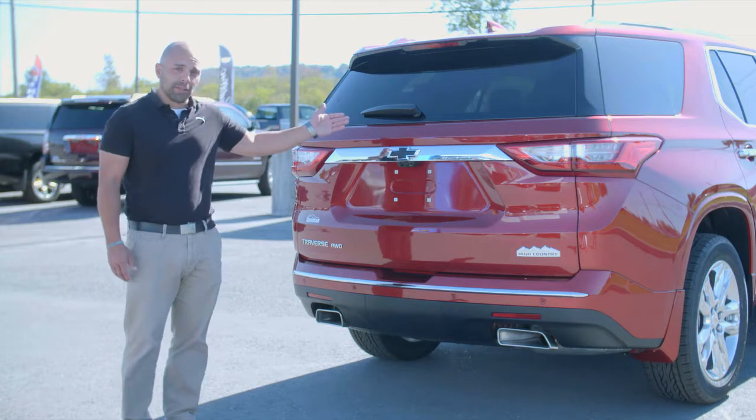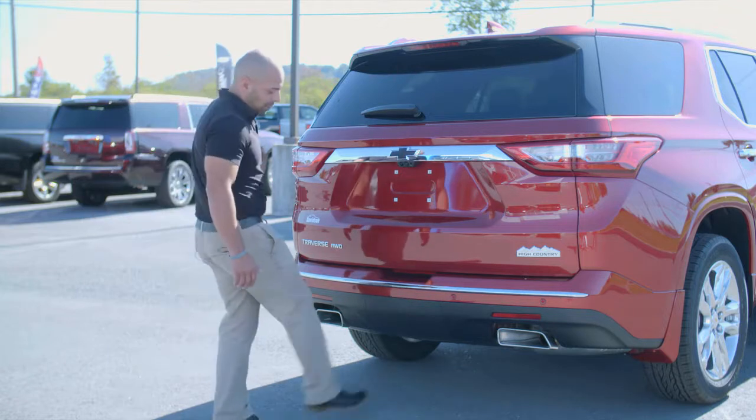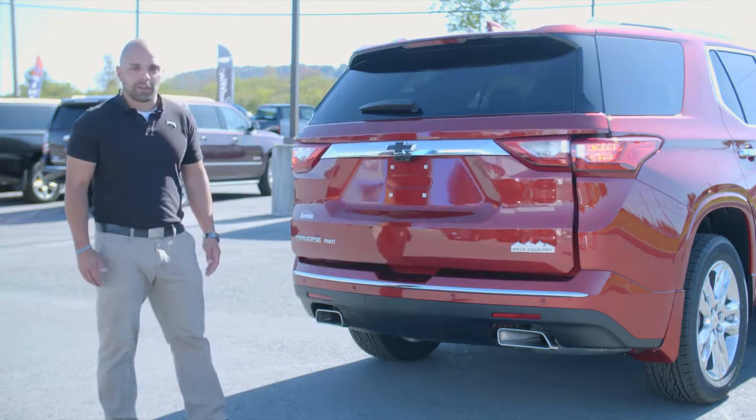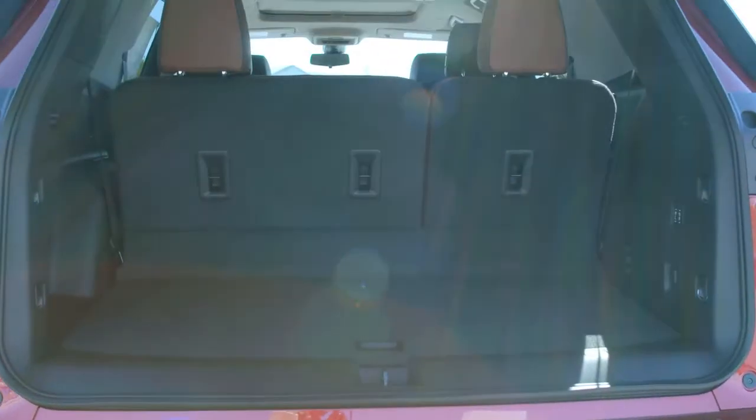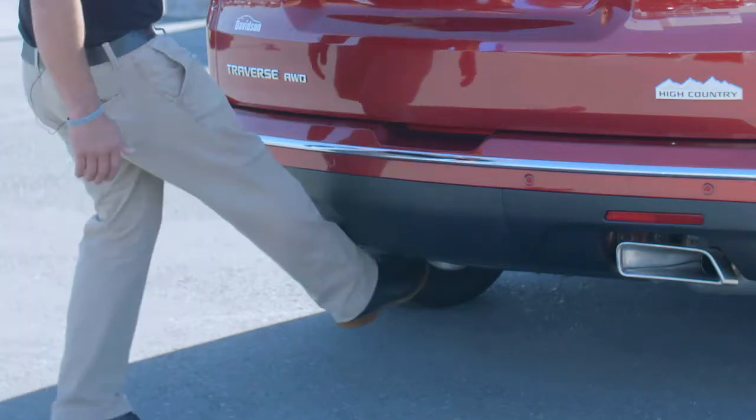A button inside the vehicle, a button underneath the liftgate, your key fob, and this year, a kicking motion to open the liftgate. Chevy has integrated an illuminated Chevy symbol which projects onto the ground to show the consumer where to kick to open the liftgate.